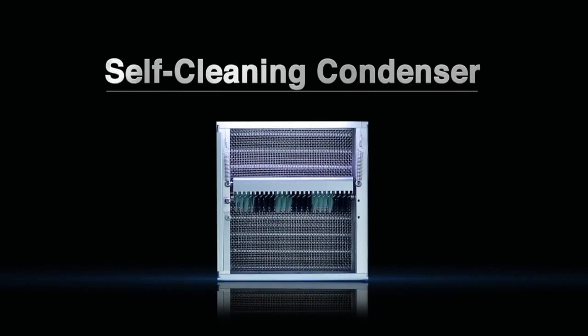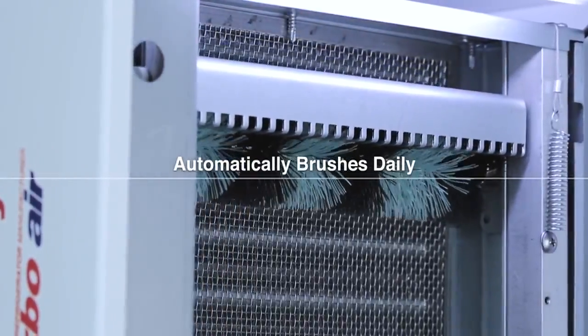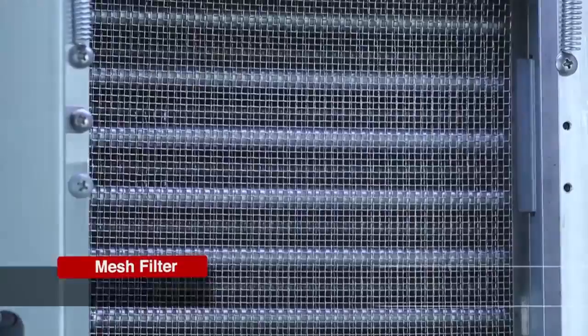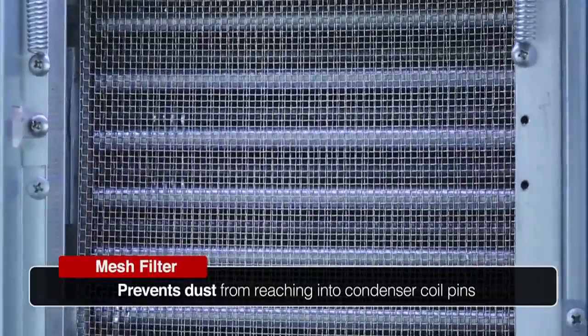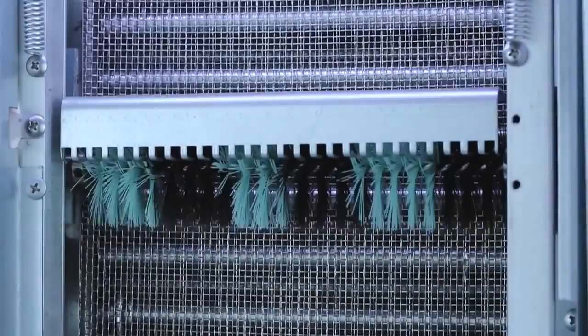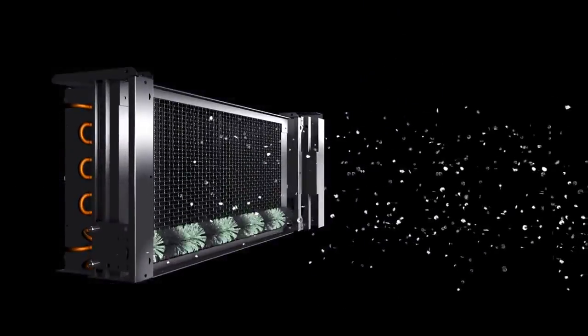What if you could save both time and money and not worry about cleaning the condenser without any additional costs? Turbo Air's patented self-cleaning condenser is an innovative feature that uses a fine mesh filter to catch the dust, while the rotating brush moves up and down to remove the excess outward and away from the condenser, effectively preventing dust from accumulating in the first place.